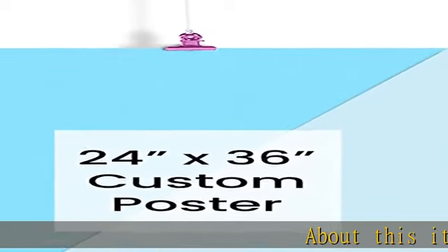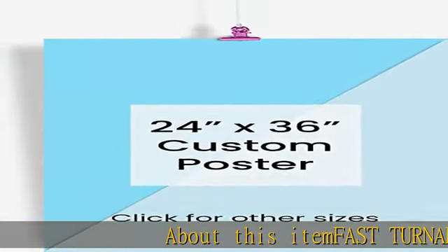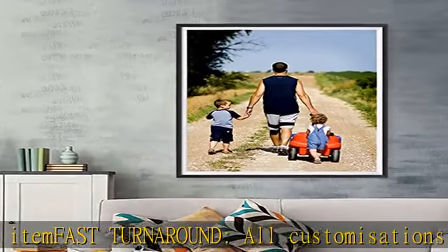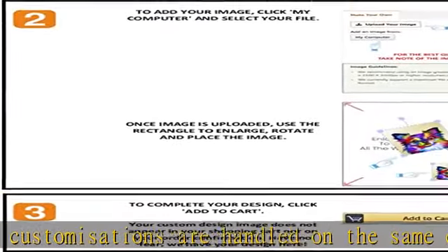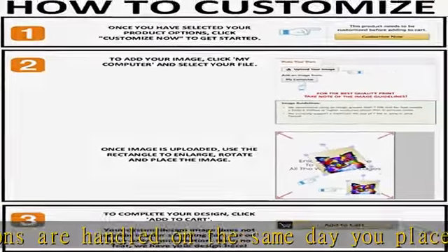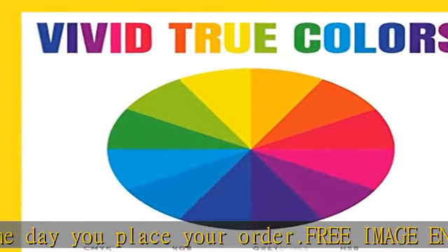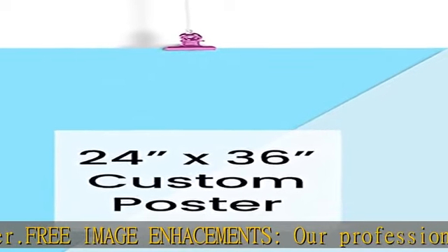Fast turnaround: all customizations are handled on the same day you place your order. Free image enhancements: our professional artists optimize your images for the clearest colors and the sharpest print quality. As much as the latest technology allows, we remove the distortions, pixelation, and increase the resolution and optimize the color and contrast.